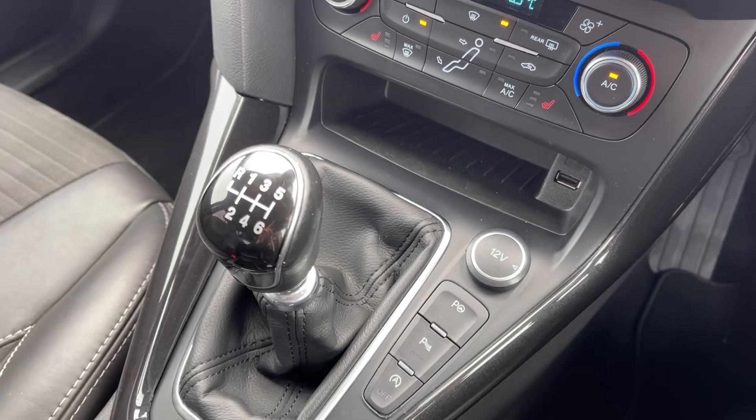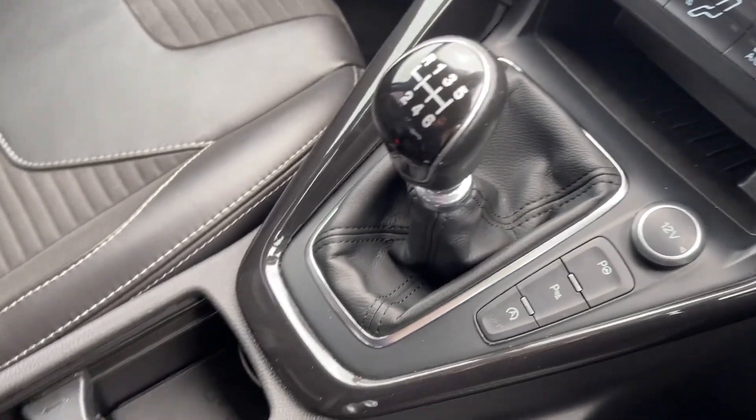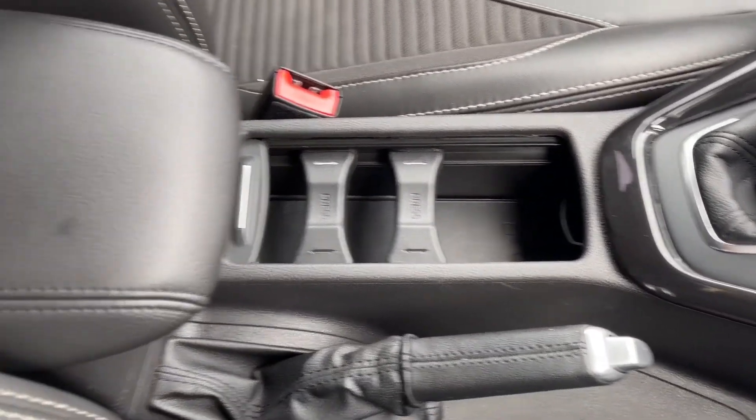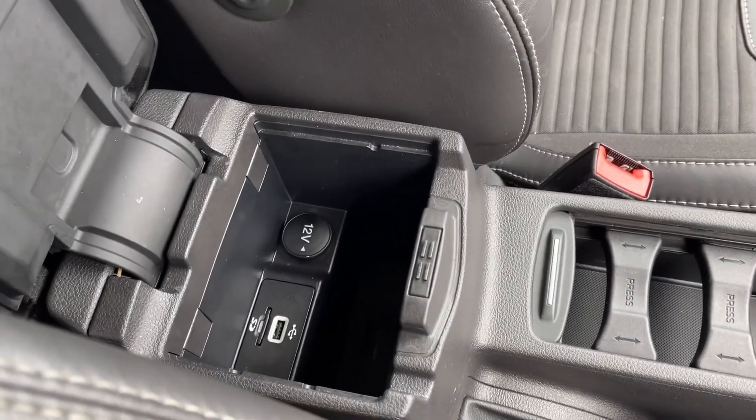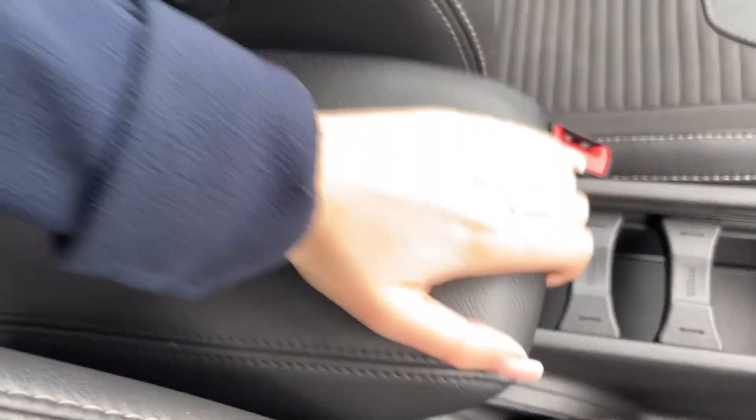The car is a six-speed manual so you've got your manual gear stick there in the centre alongside the manual handbrake, and then you've got your cup holders and the armrest which opens up and provides access to some storage and some more media ports.